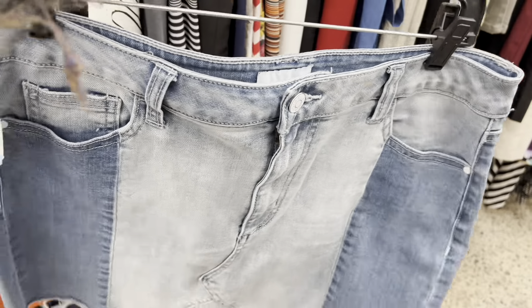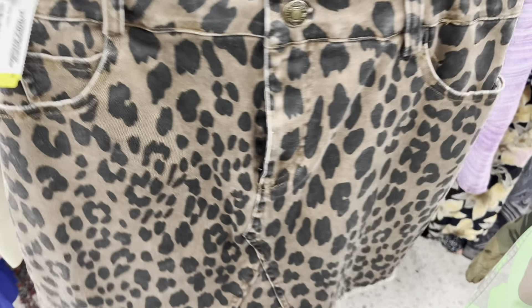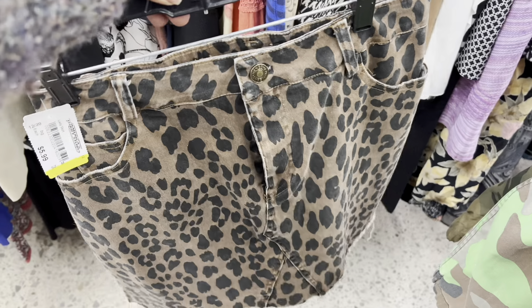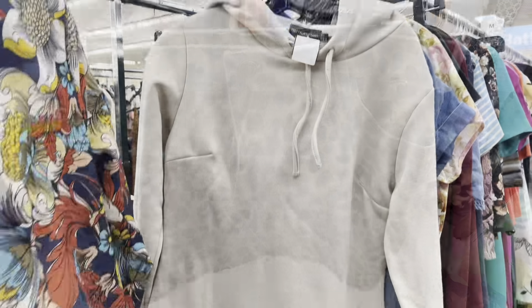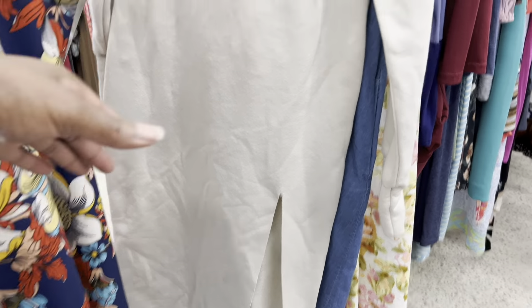I did grab this skirt — I like it because of the two-tone denim on this little mini skirt. I thought she was really cute so I ended up grabbing her. I also put my hands on this little patterned skirt because I love the print, but I ended up leaving it because at the time I thought it would probably be a little too small — it didn't have much stretch.